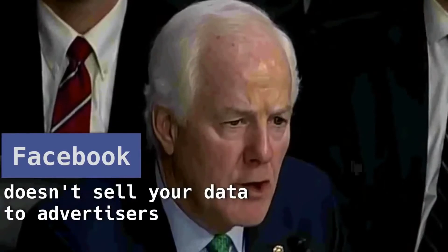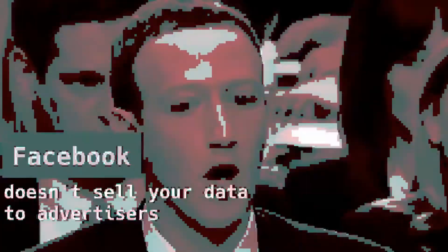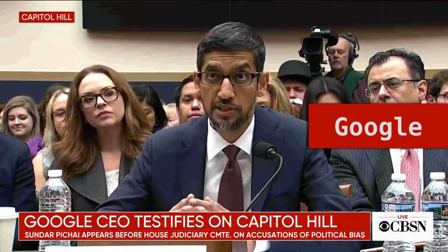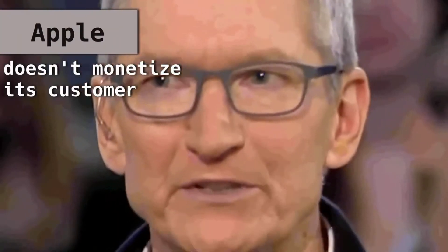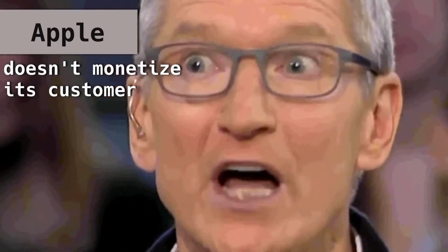"We do not sell data to advertisers." "Well, you clearly rent it." "We go to great lengths to protect their privacy, and we give them transparency, choice, and control. If our customer was our product, we could make a ton of money. We've elected not to do that."